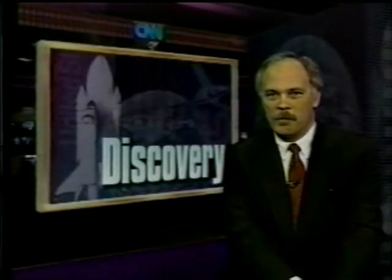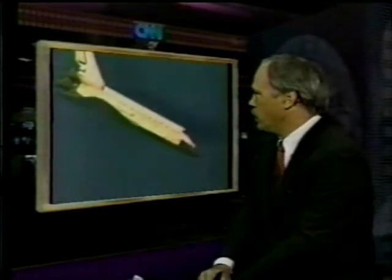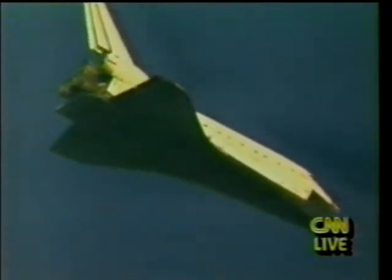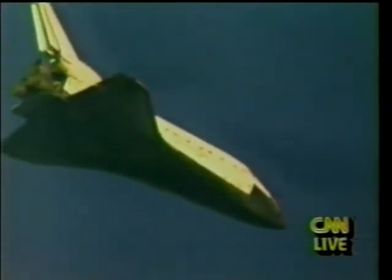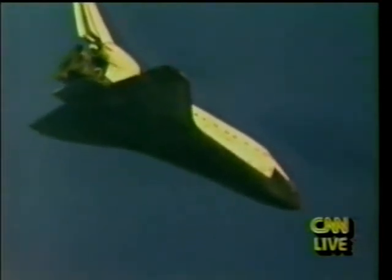Right now, the shuttle Discovery is just about eight miles outside of the Kennedy Space Center. In fact, we can go to a live picture now. You can see the shuttle coming in, descending on Discovery's 16th flight — it is the most used of the space shuttles in the fleet. This is the second shuttle flight of 1993. It was supposed to be the third, but because of two failed launch attempts, they had to flip-flop the schedule. Let's listen in for the last minute or so as the shuttle Discovery comes in to the Kennedy Space Center.